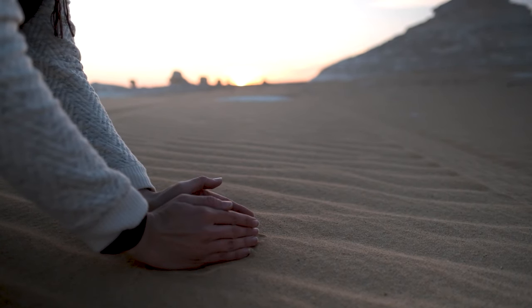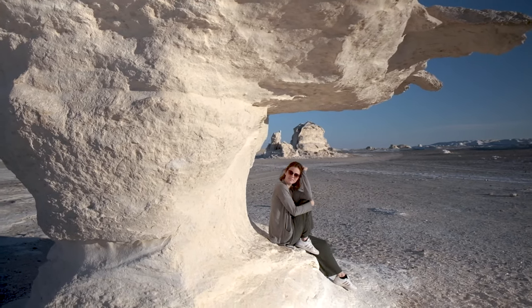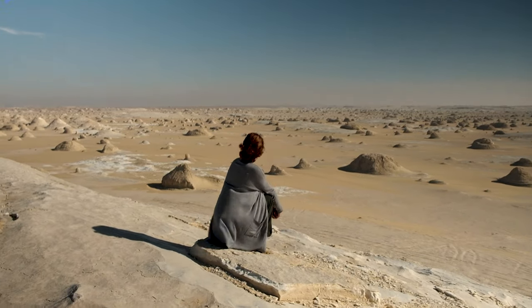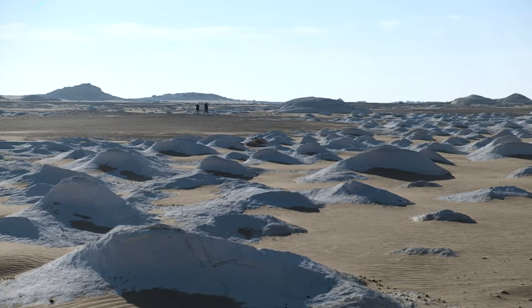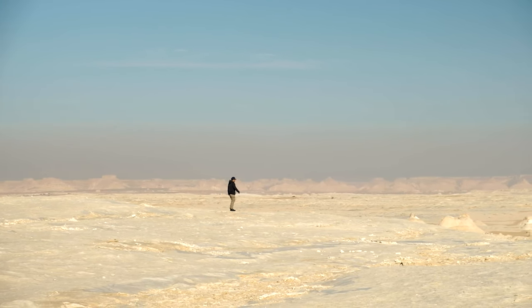The area also contains caves and small oases, providing shelter and sustenance for wildlife, including gazelle, migratory birds, and even wildcats. The White Desert is as striking as it is remote, making it an ideal spot for adventurers looking to experience some off-the-beaten-track exploration.